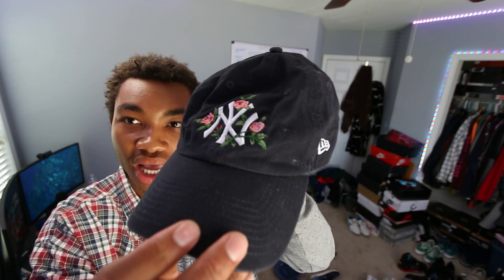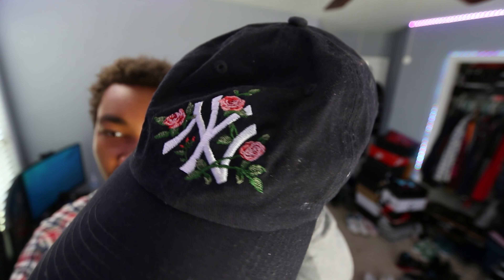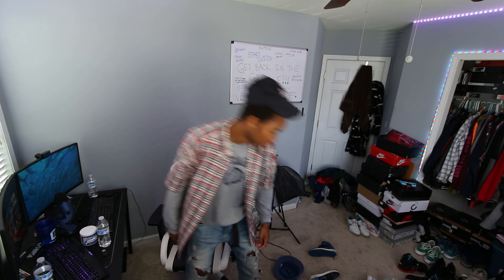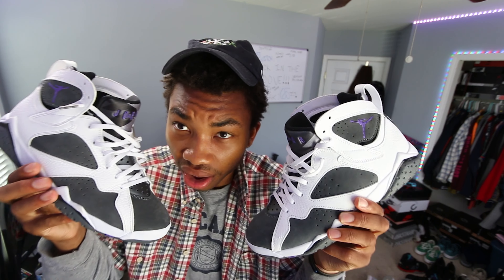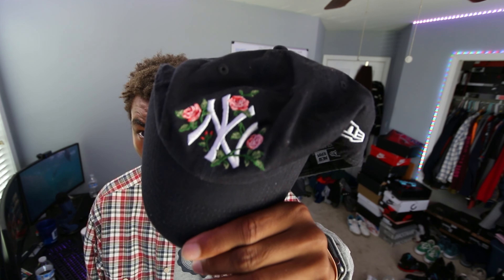Another hat I picked up is this Yankee hat right here with the navy blue roses. I'm loving it — it's a cool strap back. That hat will go perfect with this fit. I'd have to switch up the shoes — maybe throw on some Comme des Garçons, or maybe the Flint 7s. I got this super cool New Era Yankee strap back — I haven't worn it much but I might start wearing it.